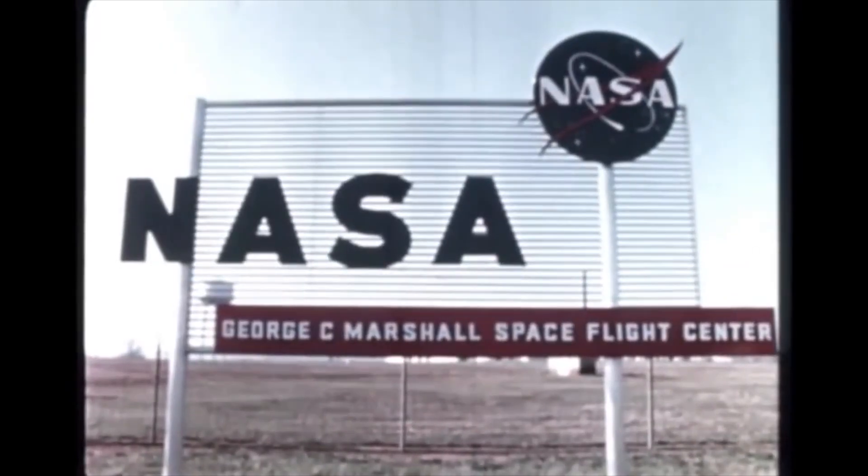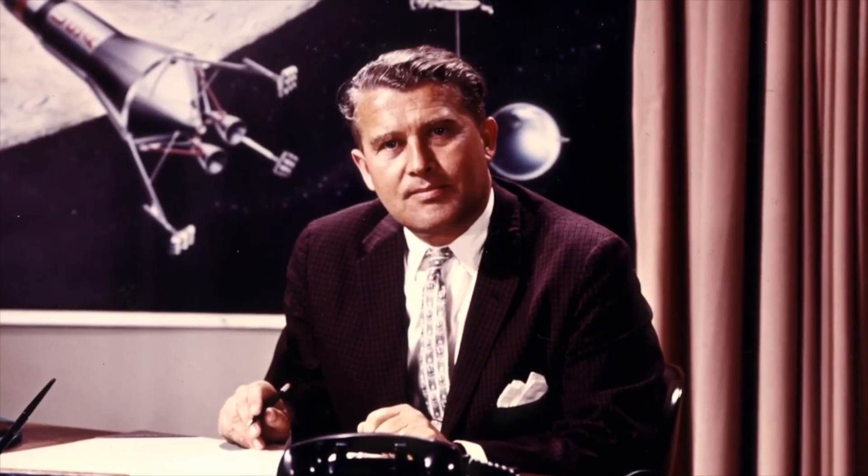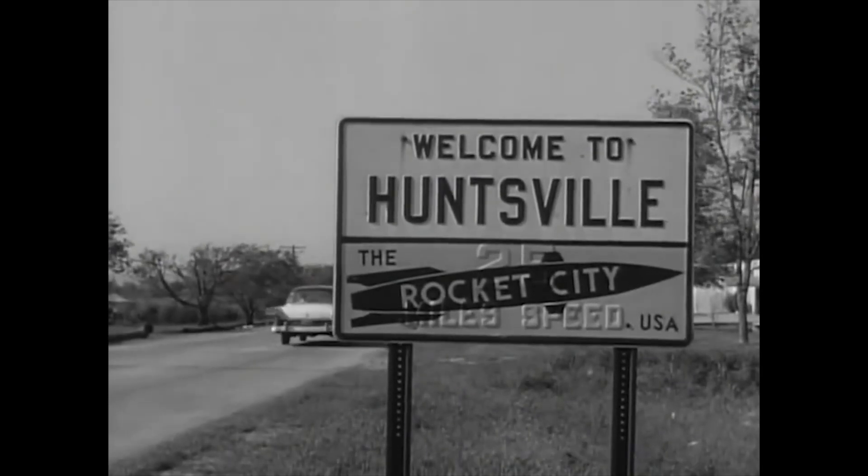For families that come for the first time that don't really have an idea, what are some of the things they can see here? They can learn about the history of space, things that have happened here in Alabama and across the world that literally changed the world. Space exploration changes so much of our lives in ways people don't even understand. The phone that they may be watching this on is something that's directly related to the space program.